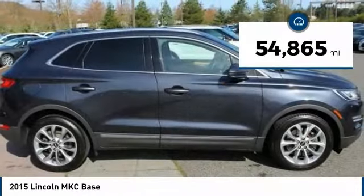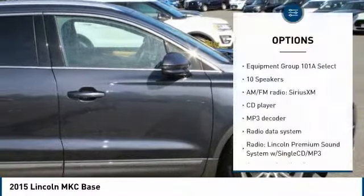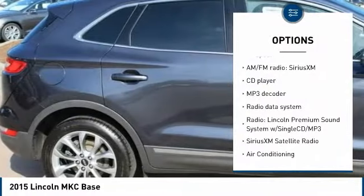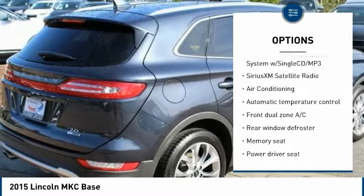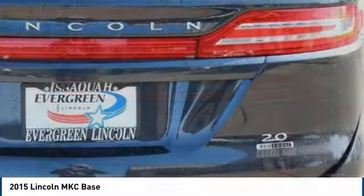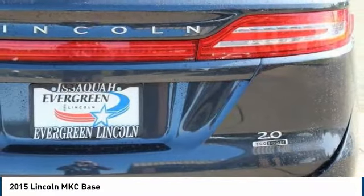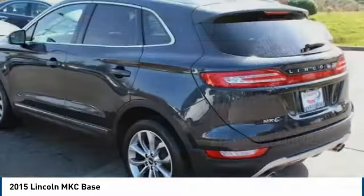This vehicle has less than 55,000 miles. Here are some of this vehicle's great options: power passenger seat, traction control, air conditioning, dual airbags, power steering, four-wheel disc brakes, universal garage door opener, electronic stability control, compass, power windows. Your new ride is just a phone call away.